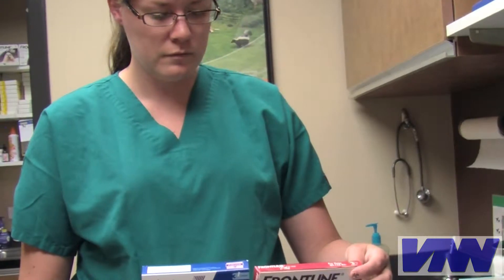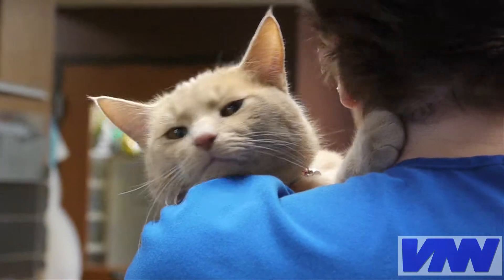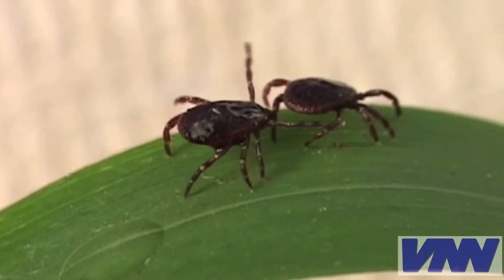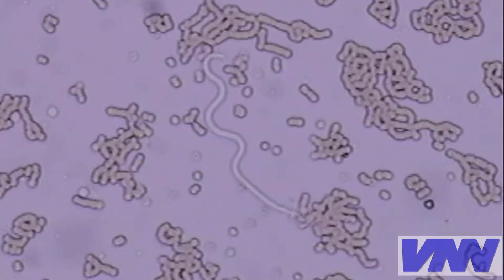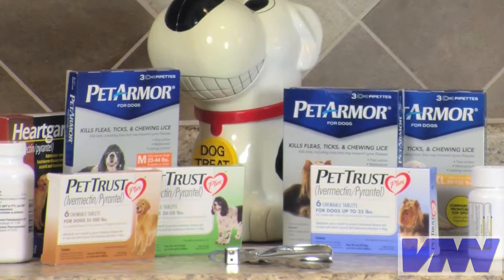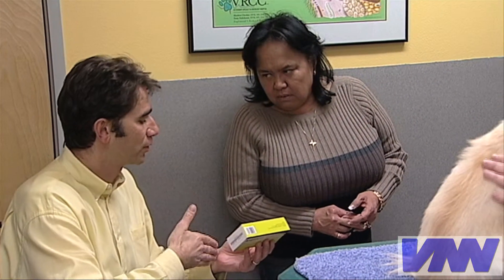That is crucial. Finally, it's important to understand exactly what your pet needs. Some products may protect only against fleas, but not ticks. Others may just prevent heartworm disease. There are many brands and alternatives, including lower cost generics. So working with your veterinarian is essential.